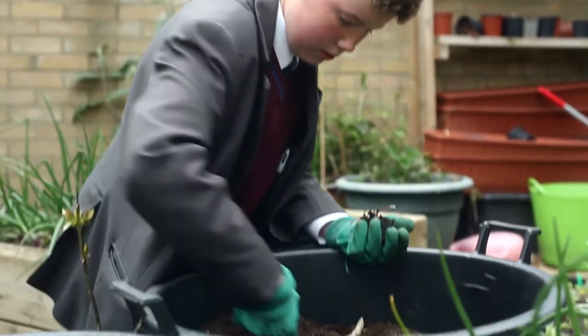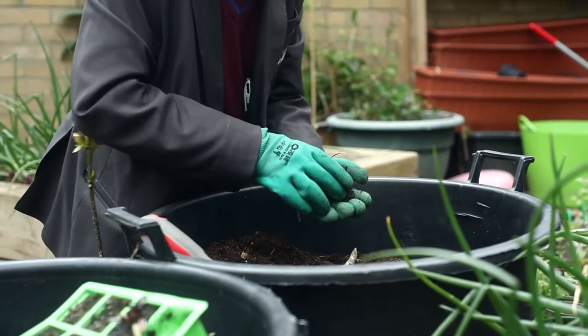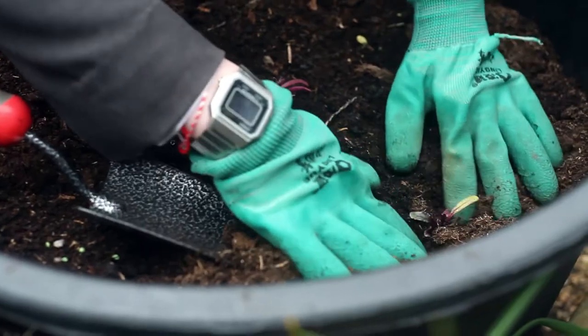To encourage biodiversity in the local area, we've got involved with RAIN Umbrella. A few months ago, we went to our local park with the students and we put some acorns and some seeds. We then came back to the school and started planting them in pots.